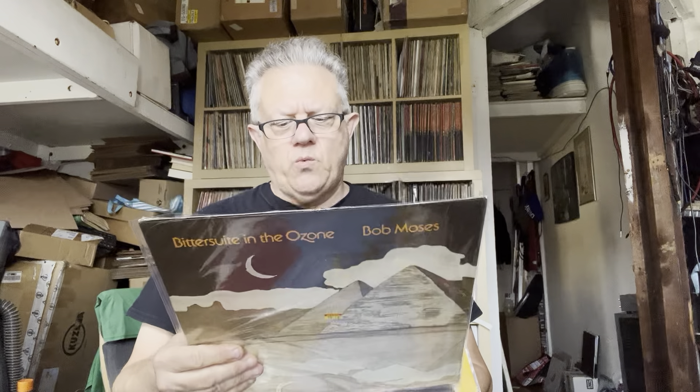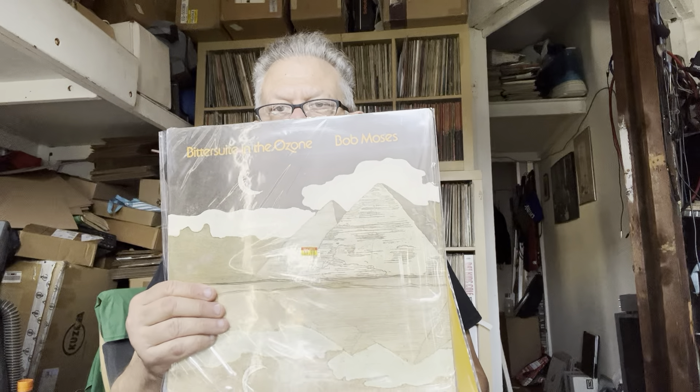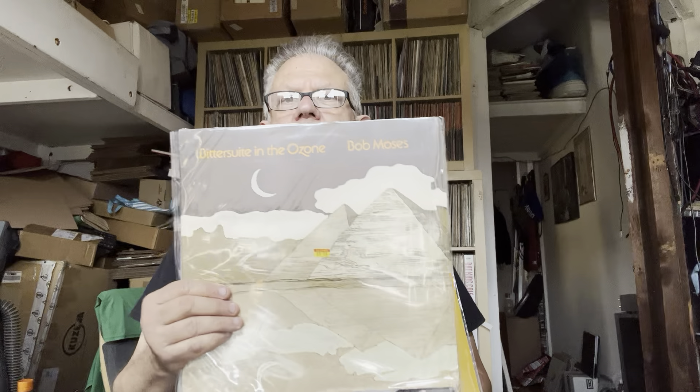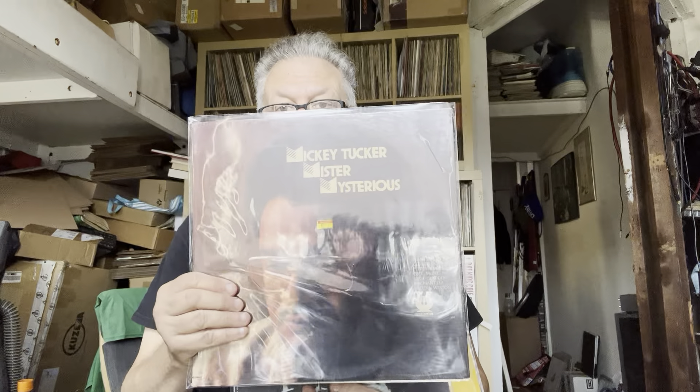This was a really wild record I found: Bob Moses, Bittersweet in the Ozone. Bob Moses is the drummer who played on Pat Martino's first record and did a lot of great experimental stuff — a real outlier in jazz who did some really important work. The great Mickey Tucker, who I was not really aware of at all, cut a series of records on Muse. They're dirt cheap — this was $10 — and he's a wonderful straight-ahead player, but the arrangements go other places and he's willing to experiment.